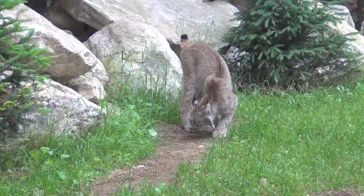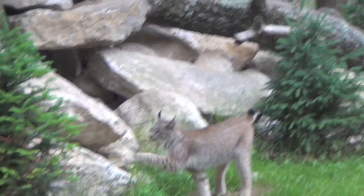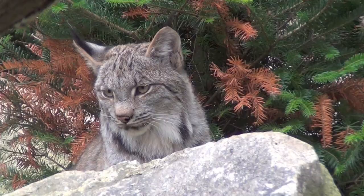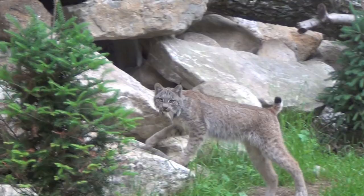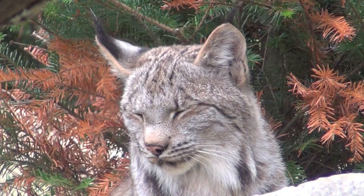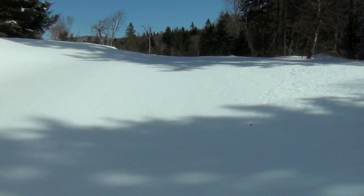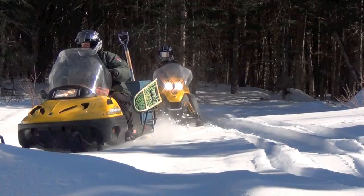Adult male lynx are 33 inches long and weigh up to 30 pounds. Females are smaller. Tall with oversized feet, they are perfectly adapted to hunt snowshoe hare in the deep snow of northern Maine. Their long black ear tufts and a tail that looks like the tip was dipped in black ink distinguishes them from their cousin the bobcat.